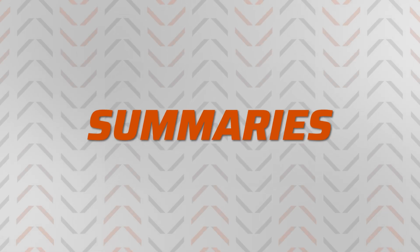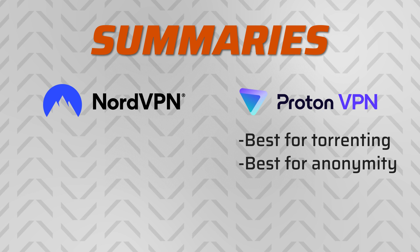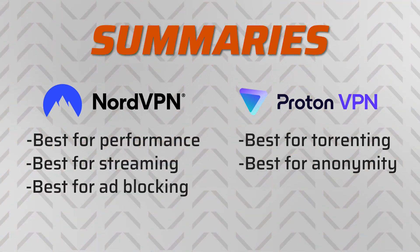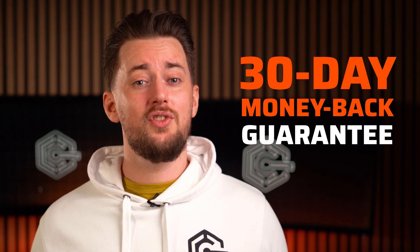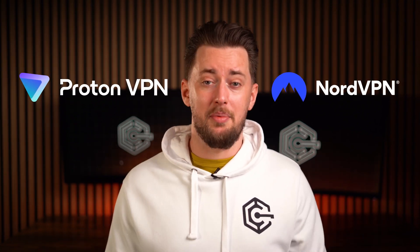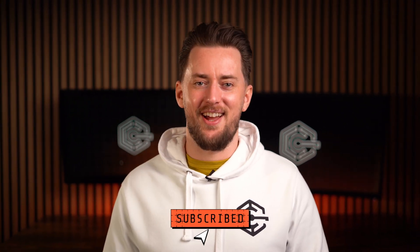In the end, I'd recommend choosing based on what features and capabilities you need. ProtonVPN will serve torrenters and ultimate anonymity seekers, while NordVPN is unmatched in speed and great for streaming and ad blocking. If you can't make up your mind, each VPN has a 30-day money-back guarantee so you can test both. Just don't forget to grab a discount code from the description. So NordVPN vs ProtonVPN — which is better in your opinion? Let me know in the comments, and consider dropping a like and subscribing to the channel.